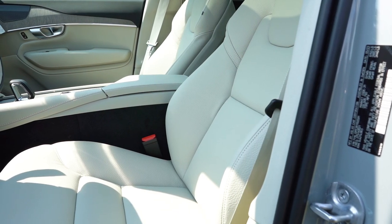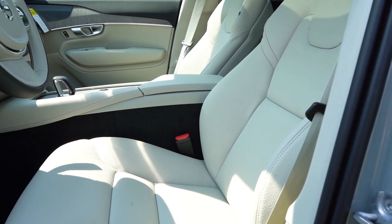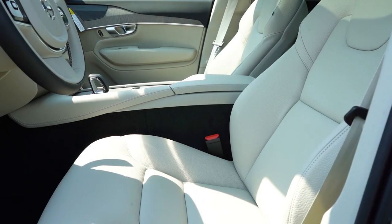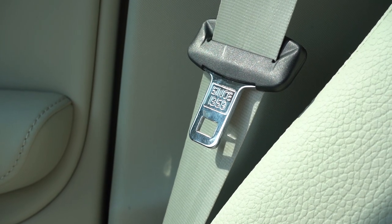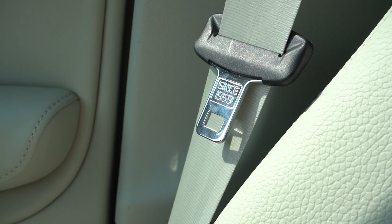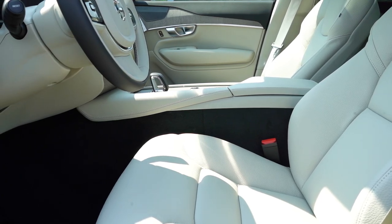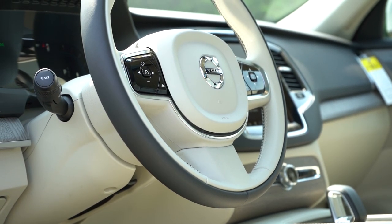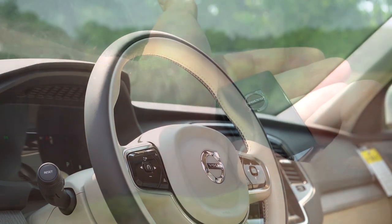Up front, eight-way power-adjustable front seats come standard, along with memory settings for up to three drivers, standard leather seating, heated front seats, and the flag of Sweden embroidered on the passenger seat. Ventilated and perforated front seats are available. A nice little touch: the seat belt itself reads 'Since 1959.' It's those attention-to-detail Easter eggs — the Swedish flag, the 1959 inscription — that really set the XC90 apart. The steering wheel is tilt-and-telescoping, manually adjustable, leather-wrapped, and two-toned, with a heated option via the climate package.